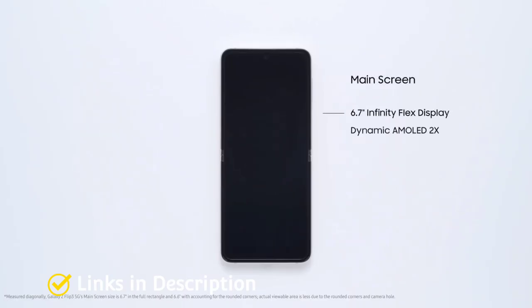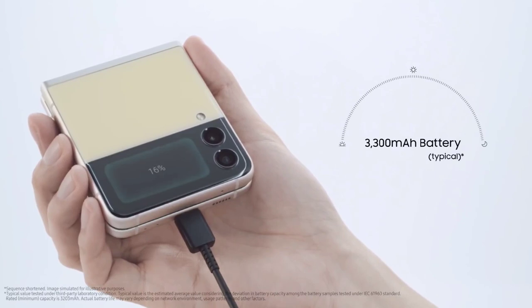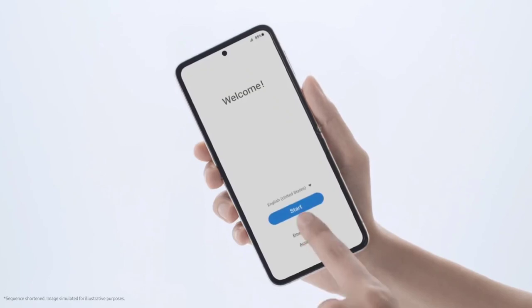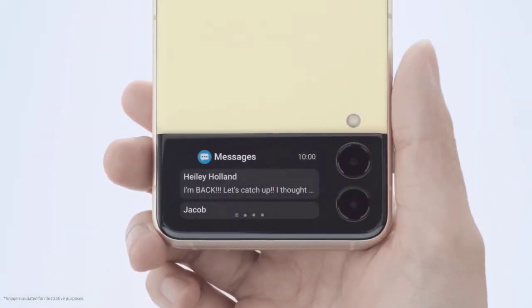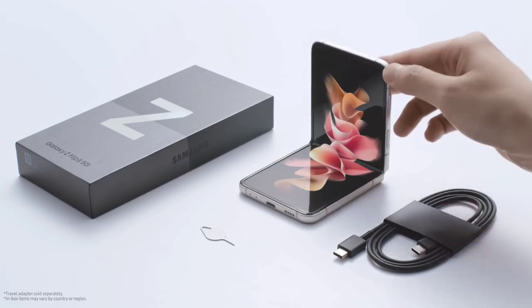The Flip 3 also features a greatly improved main display using a PET film protector, making it feel almost identical to glass. The main display features a 120Hz refresh rate, something that had been lacking since the original Galaxy Z Flip was announced. Buy this amazing smartphone for its more durable main screen, 120Hz refresh rate, larger cover screen, IPX8 water resistance, and the fact that it's more affordable than most foldables in this class.